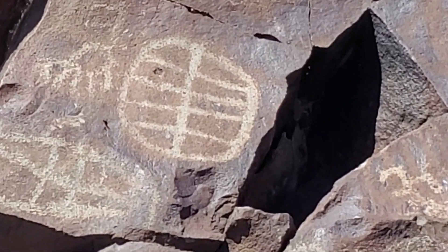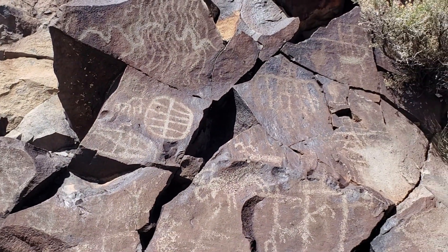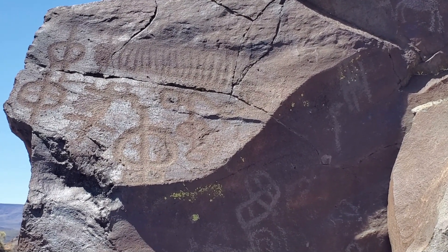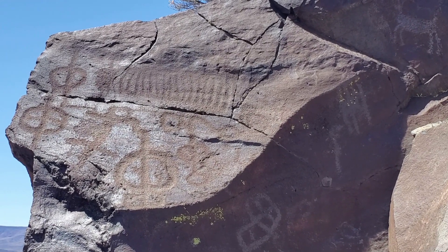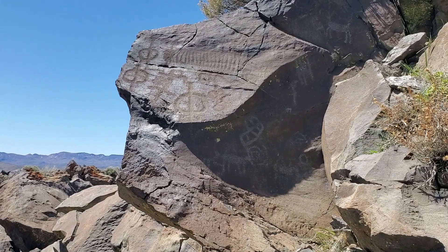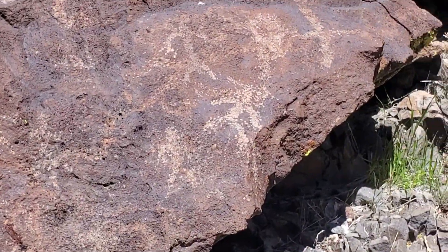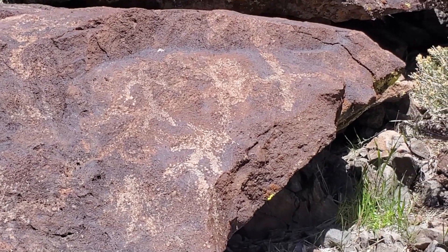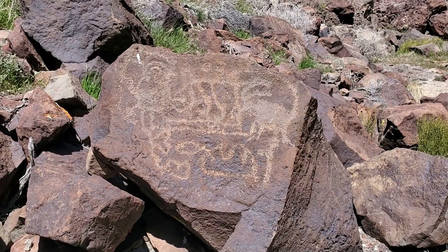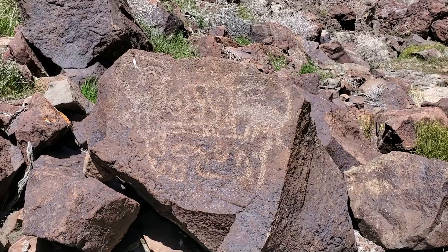I see this symbol a lot. I have no idea what it is. I don't know what this is, but it's pretty cool looking. These people lived thousands of years ago. It's amazing.